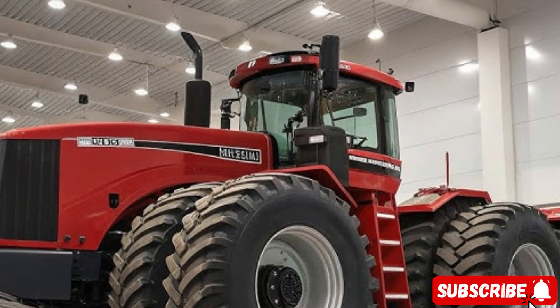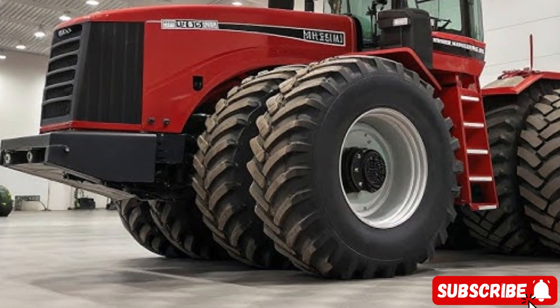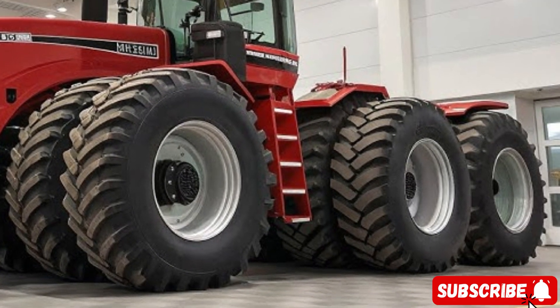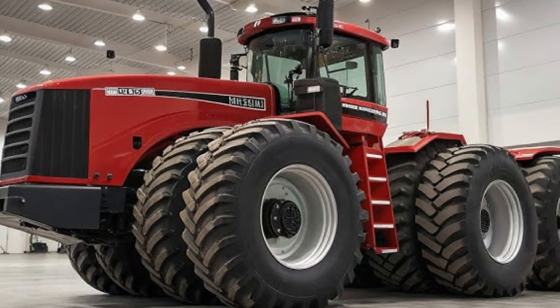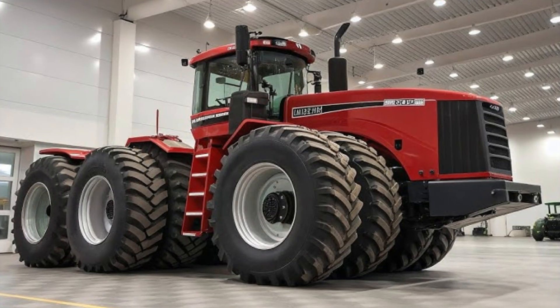Welcome to AutoZoom. The camera fades in slowly, capturing the immense figure of the Big Bud 16V747, standing proudly under bright daylight. The world's largest farm tractor, a true legend of agricultural engineering, returns to the spotlight once again.